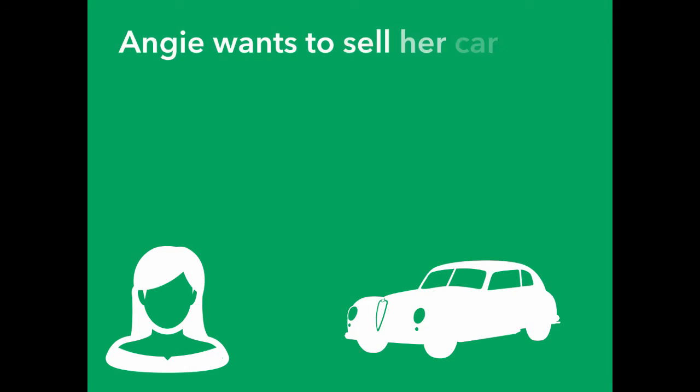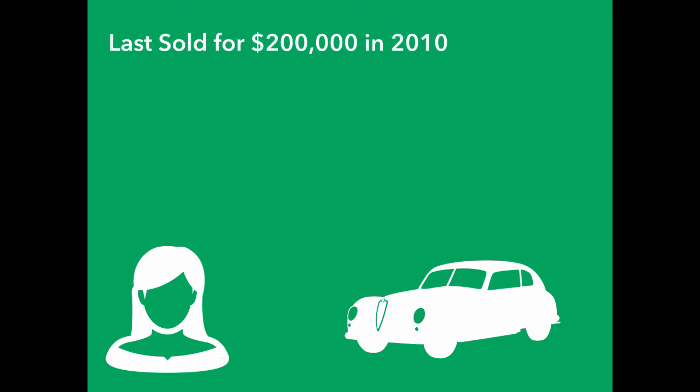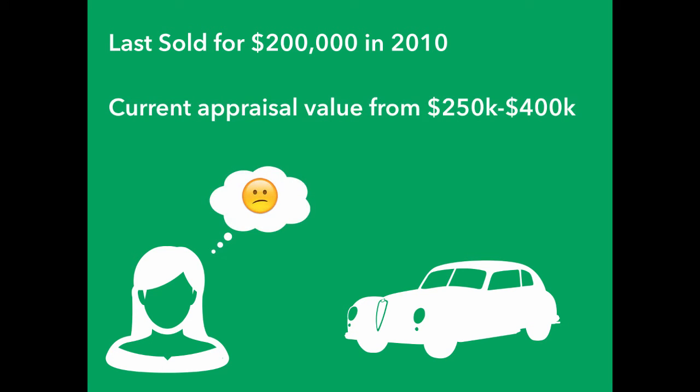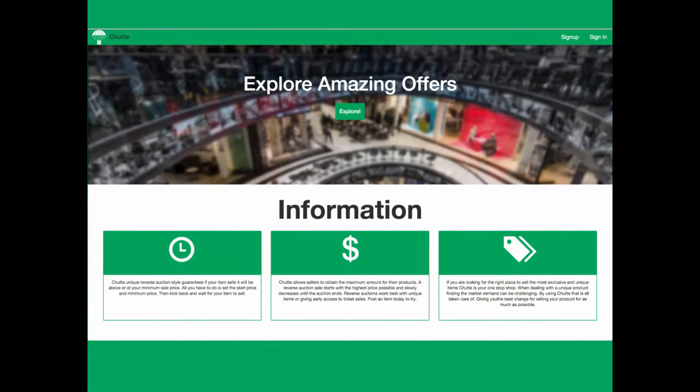Say hello to Angie. She has decided to finally sell her extremely rare 1936 Jaguar. The only problem is, Angie isn't sure what the car is worth. The last time a 1936 Jaguar sold was five years ago for $200,000, but the classic car experts Angie has spoken with gave her an appraised value ranging from $250,000 to $400,000. This is where she goes to Shoot.com, because she knows she can maximize the value she will receive from her car.